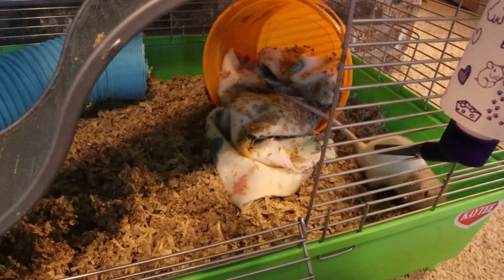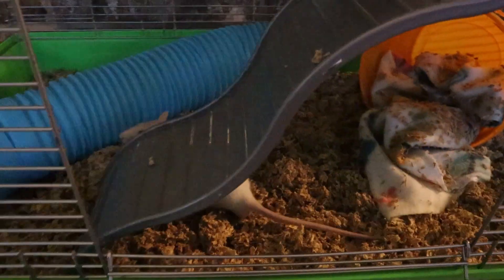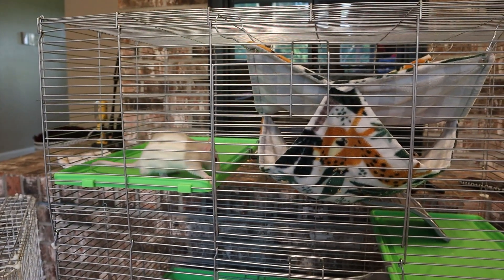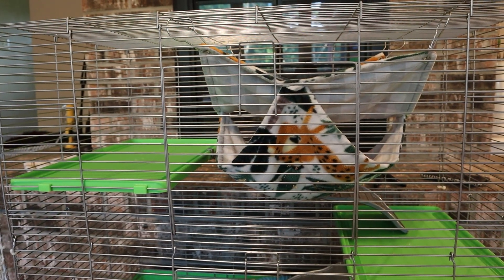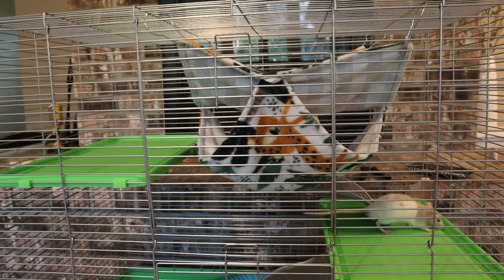Reepicheep is actually a failed feeder rat, which means that somebody bought him from a pet store and attempted to feed him to their snake. Their snake did not want to eat him, and that person was nice enough that he actually set Reepicheep up in a little bin, gave him a little place, and realized that he was really social and outgoing. He decided to take him to our local shelter so that he could have a pet home, which honestly is really awesome. Not everybody would do that — they would either return it to the pet store or just try to refeed it to their snake. But luckily he took him to our local shelter and we were able to adopt Cheep Cheep and give him a good life.